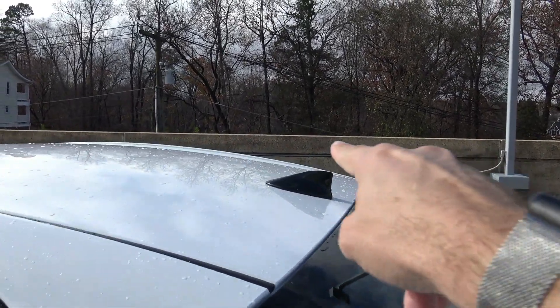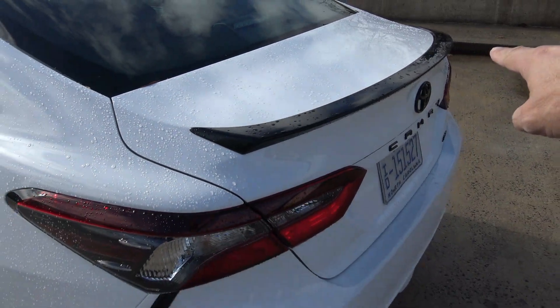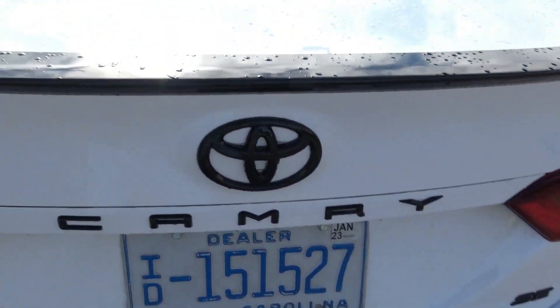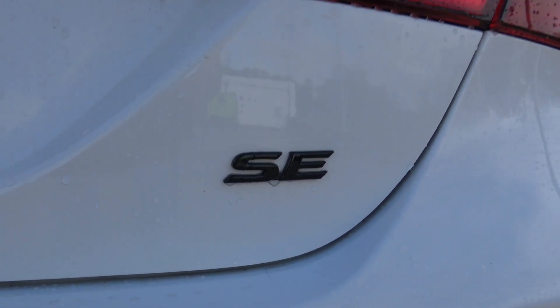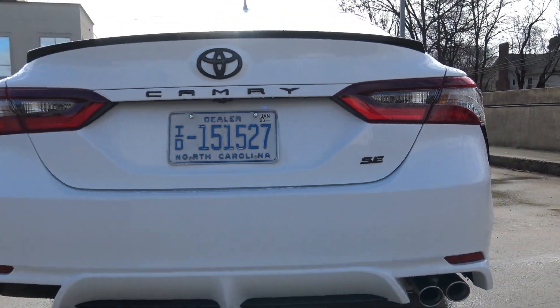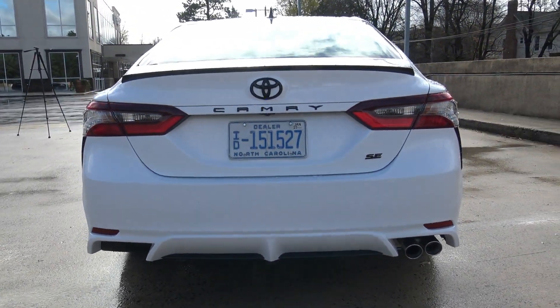Another Nightshade part: black fin, black spoiler, black badging — looks so good. And you have your SE badge right there. Sporty edition Camry. You also have fins underneath, which are pretty much just for looks.